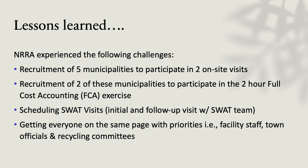Lessons learned: it's not easy to get very busy transfer station staff and administration to stop long enough to have some really comprehensive visits, but we managed to get the five.